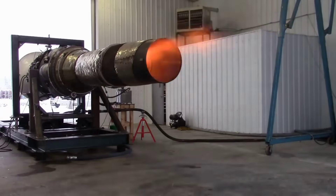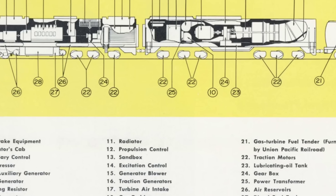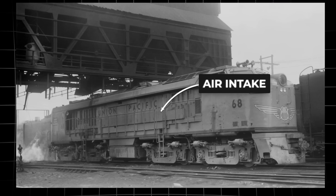More like a jet engine than anything found on rails before. The design was simple in concept, but radical for railroading. Air entered the front, compressed through a cascade of spinning blades.